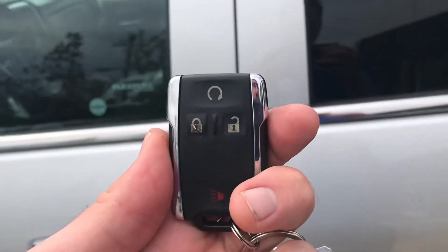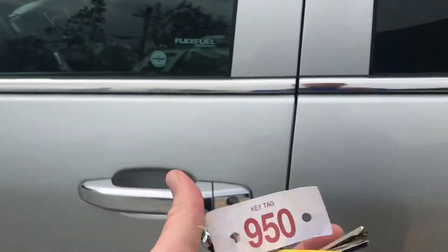On our key fob, we have our remote start. Two key fobs and several keys come with the truck.